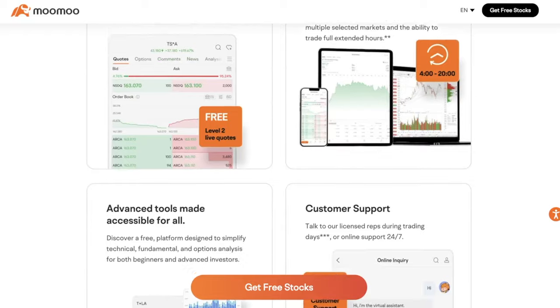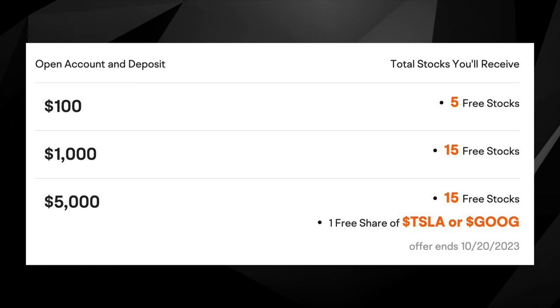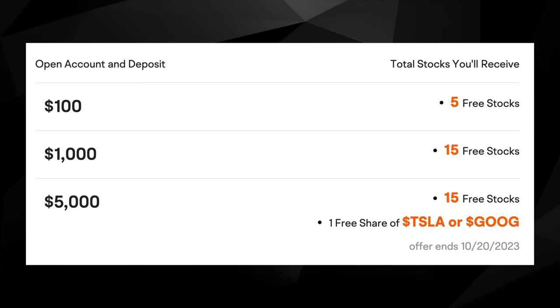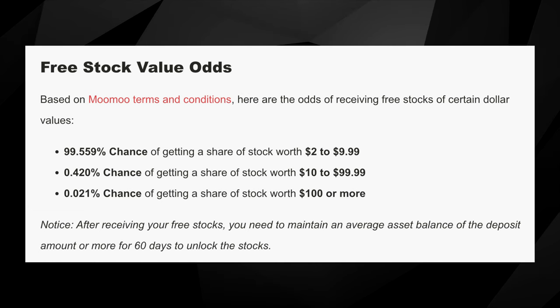Lastly we have the free stock promotion offered by Moomoo, another commission-free stock trading app. The number of free stocks you get is based on the dollar amount you deposit — deposit one hundred dollars and you get five free stocks, or deposit a thousand dollars and you get fifteen free stocks. These free stocks have a value between two dollars and two thousand dollars. If you deposit five thousand dollars or more, you also get one free share of Tesla or Google. About 99.6% of free stocks are worth between two and nine dollars and ninety-nine cents, though there is a slim chance of getting one worth over ten or even one hundred dollars.